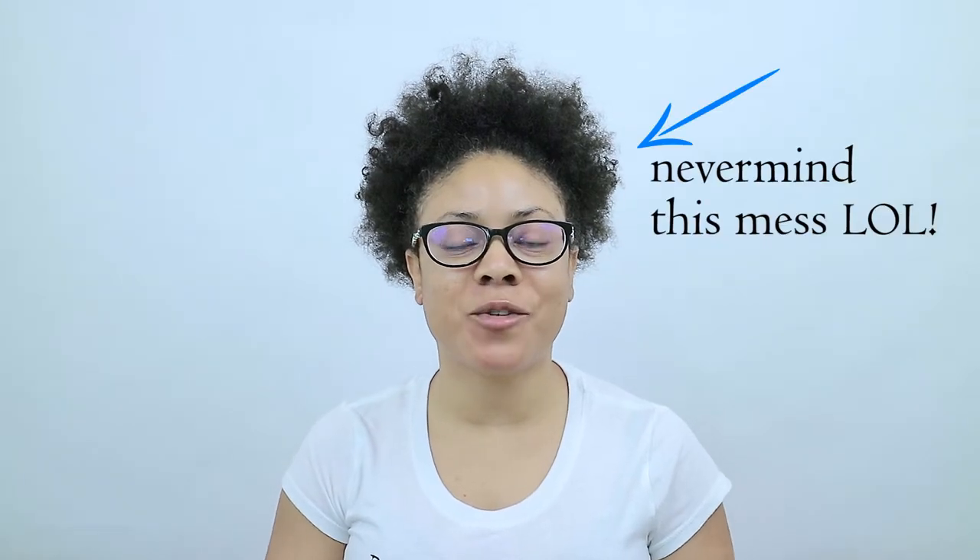Hi guys, thanks so much for tuning in for another natural hair moment. A natural hair moment is when I give you the meaning of a natural hair word or phrase in five minutes or less that's commonly used in the natural hair community. These videos are for everyone, but mainly for those that are newly natural or just had the big chop.